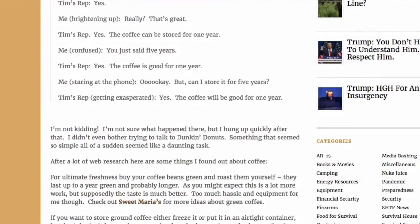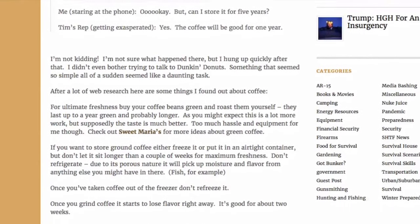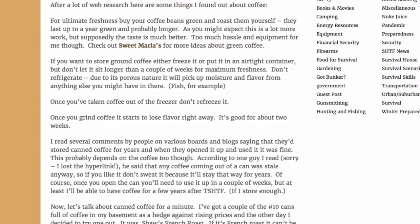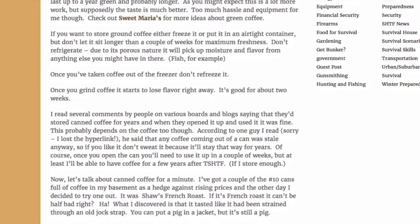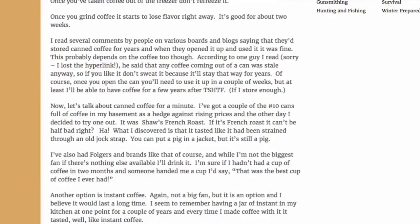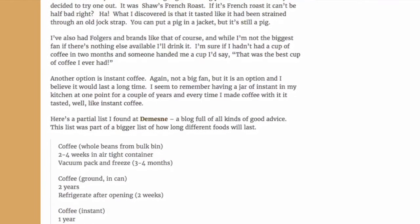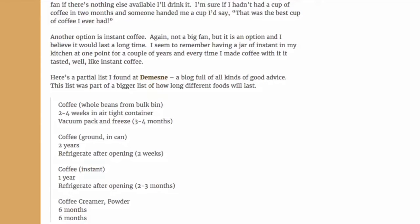A lot of us talk about bartering in a long-term grid-down situation — we look at things like alcohol, tobacco, bullets, food — but how many of us have thought about coffee as a barter item? If you've read 'One Second After,' the main character John talks about coffee and how it was non-existent when the lights went out. In the sequel, 'One Year After,' a group that had coffee found it to be quite the delicacy.